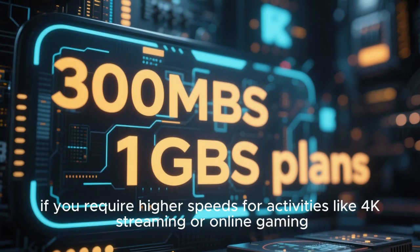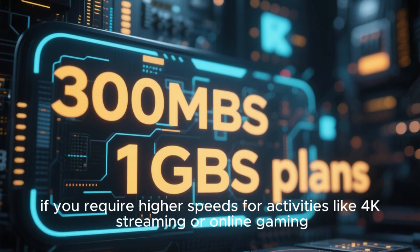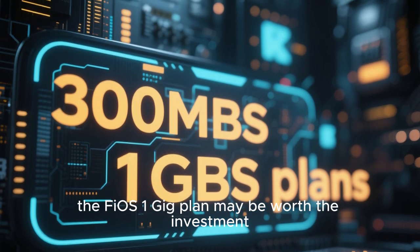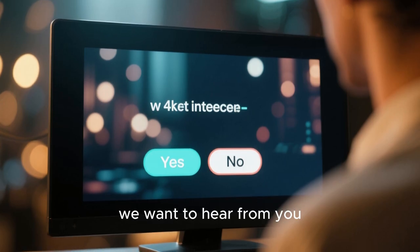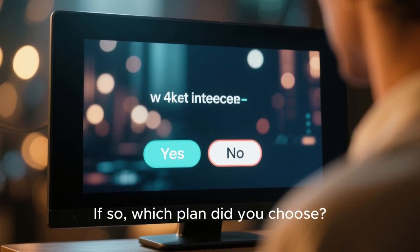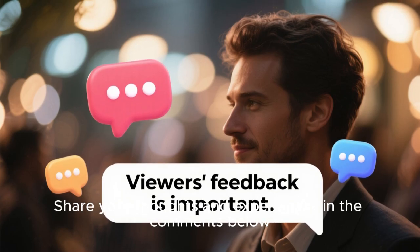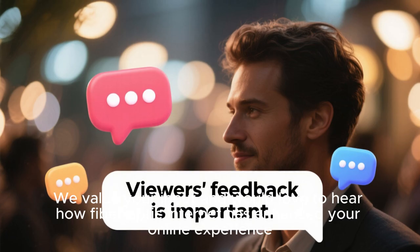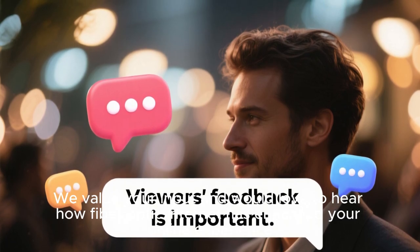However, if you require higher speeds for activities like 4K streaming or online gaming, the Fios 1 Gbps plan may be worth the investment. Before we wrap up this video, we want to hear from you. Do you currently have a fiber-optic internet connection? If so, which plan did you choose? Share your thoughts and experiences in the comments below. We value your input and would love to hear how fiber-optic internet has enhanced your online experience.